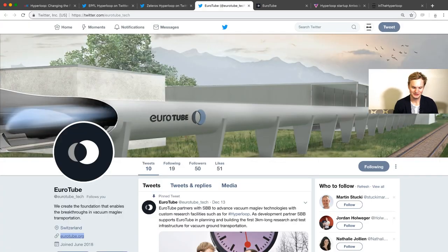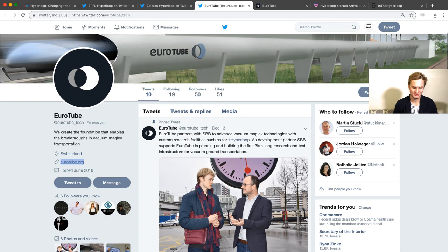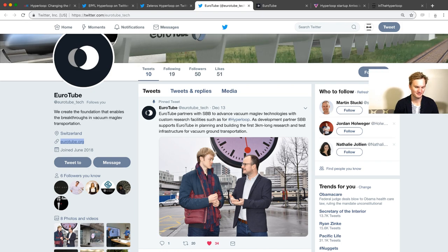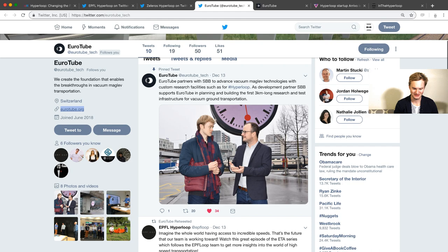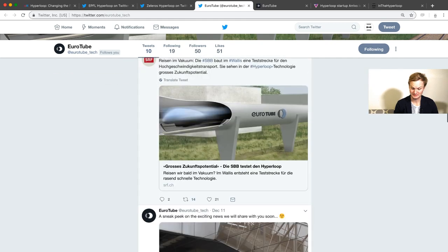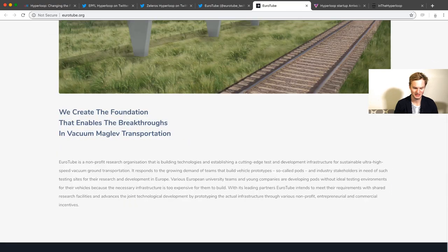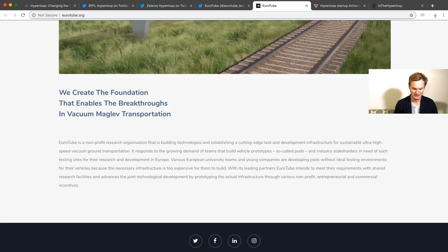Next is a new company, Eurotube, and they are also based in Switzerland but they're focusing on the infrastructure — the actual cement and the tubes that all of these fast transportation types will go in, as you can see in the photo. It's just a really interesting company. I'd highly recommend you follow them on social media and visit their website, Eurotube.org. It's a non-profit organization building technologies and establishing a cutting-edge test and development infrastructure for sustainable ultra high-speed vacuum ground transportation.